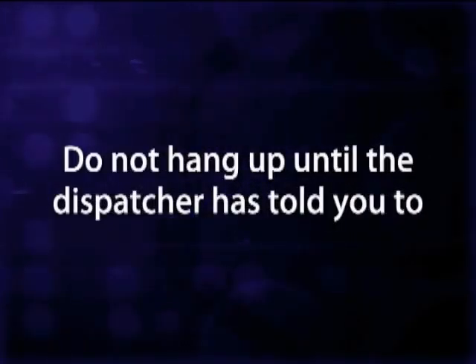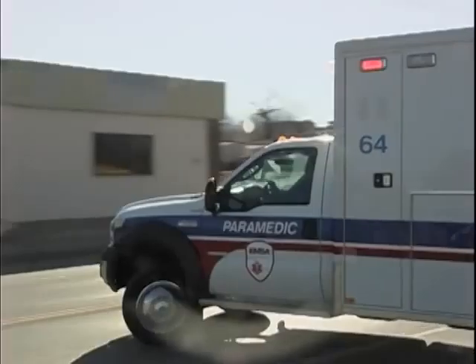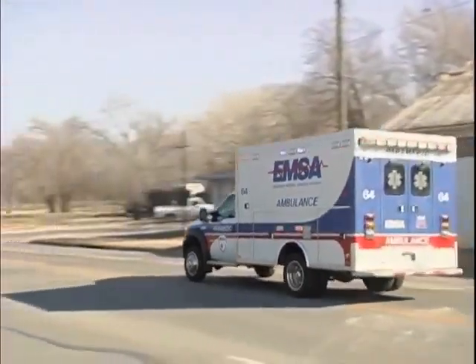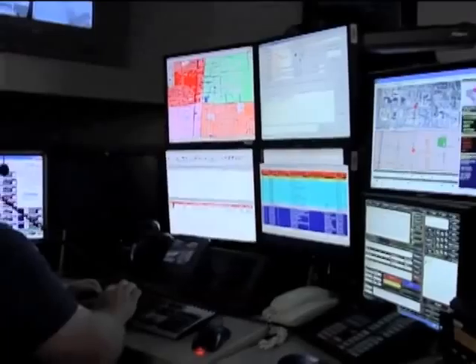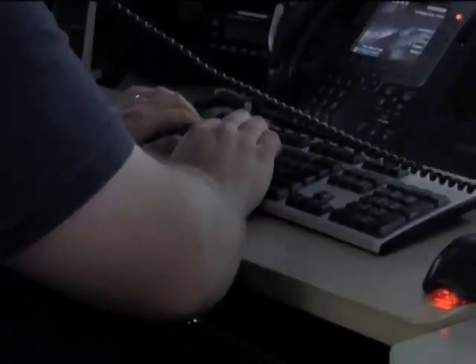Finally, do not hang up until the dispatcher has told you to. Emergency service responders need to know the situation of the emergency at all times, and the dispatcher gets that information from you and relays it to the responders. The dispatcher may ask for updates.